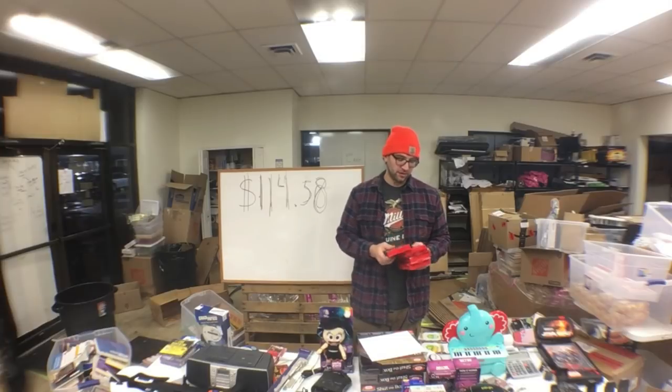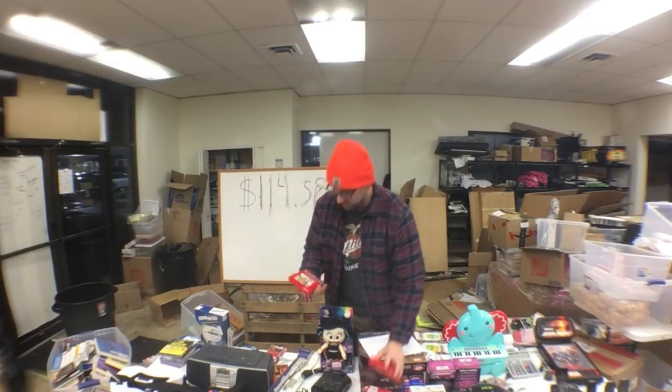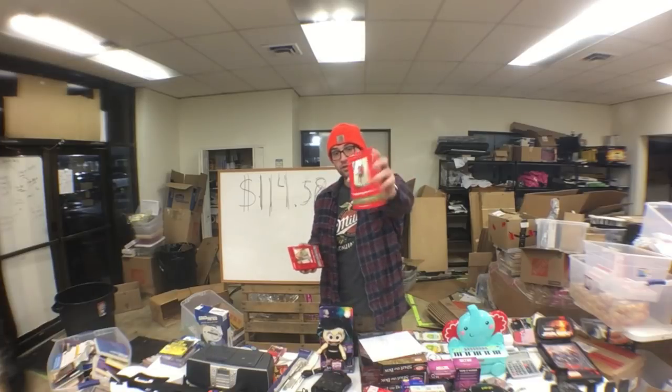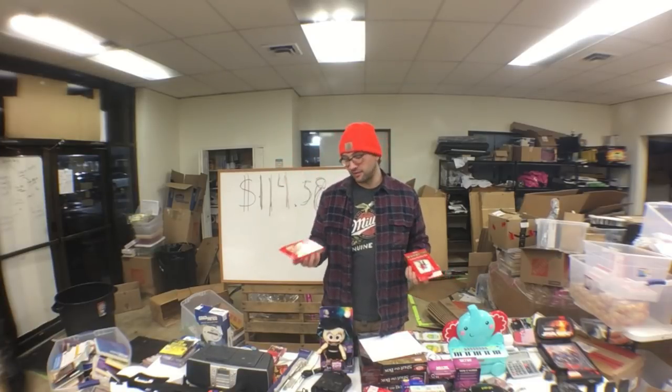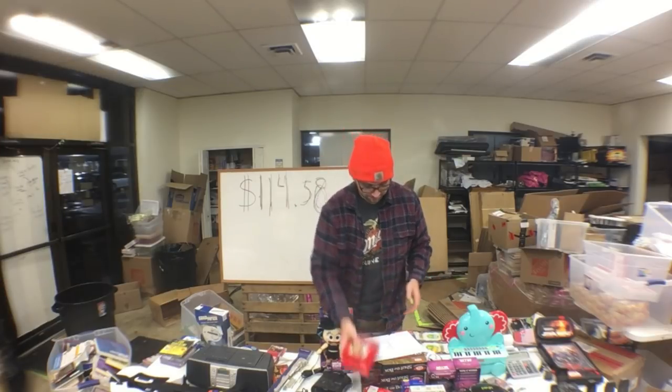These are Canon photo printer paper sets — the GP-701 and PP-301, both 100-count cardstock for printing photos. I have three of one and one of the other. The GP-701 isn't very valuable; I paid a dollar each for those and I'm making very little on them. But the PP-301s are worth considerably more — I probably shouldn't have bought the GP-701s but picked them up anyway.